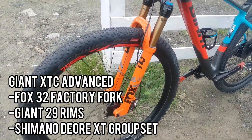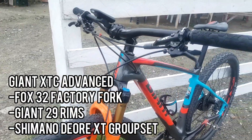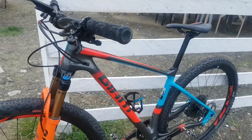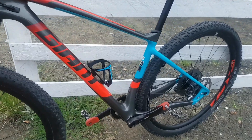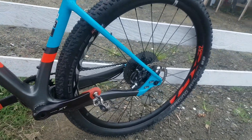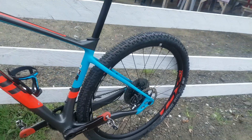Here we spot another Giant XTC Advance — actually carbon yung frame nito. Fox 32 yung fork, and also Deore XT pala yung groupset — 1-by-12. And here goes Schwalbe Racing Ralph tires.